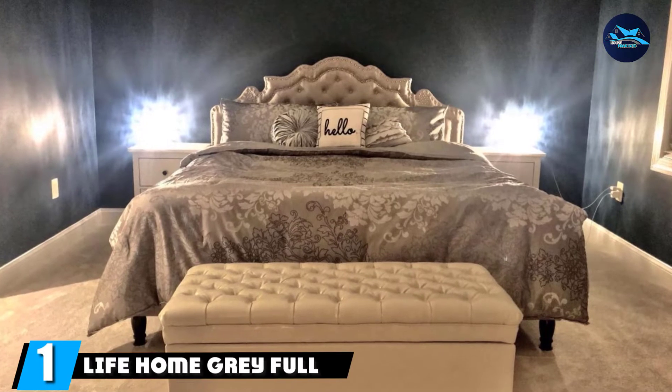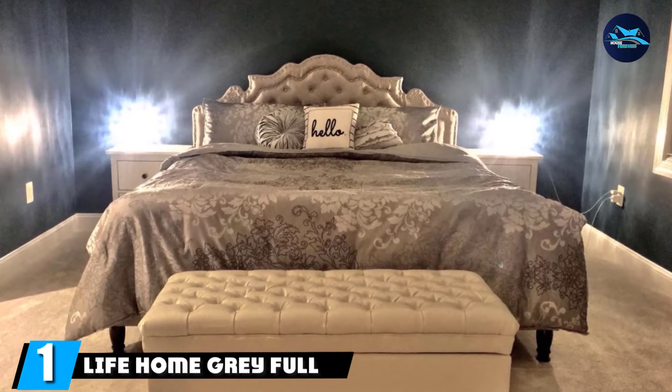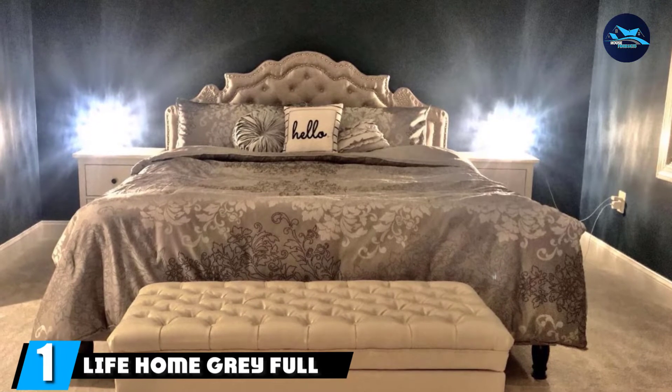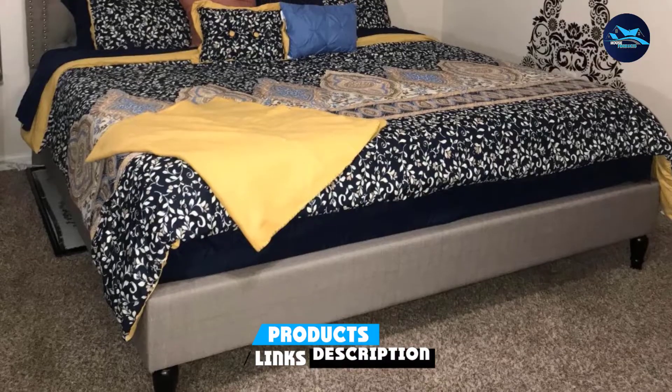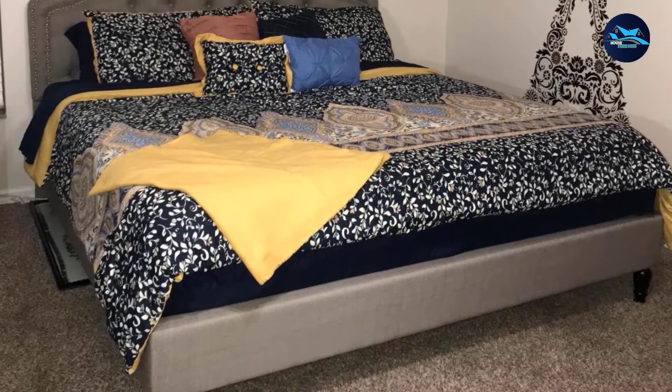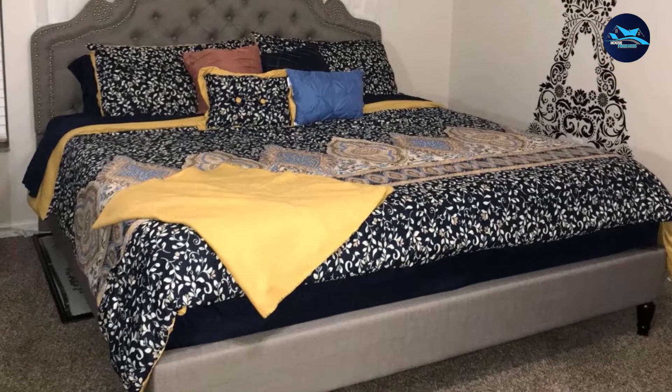At the first position of our list, we have the Life Home Gray full-size bed. The Life Home Gray full-size bed is constructed with a solid wood base that makes it an ideal selection for its exceptional durability and stability, as it protects your mattress from being ruined by sagging.